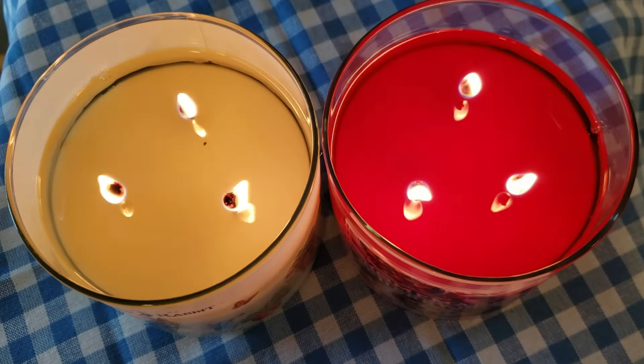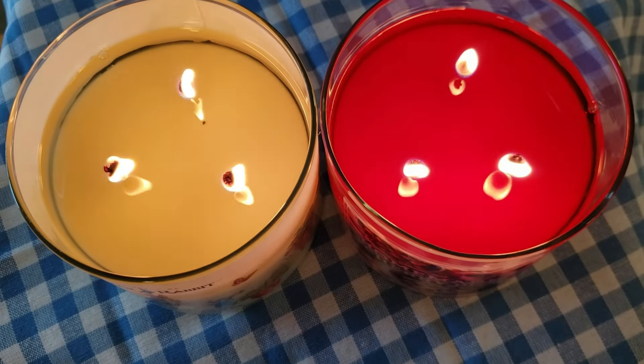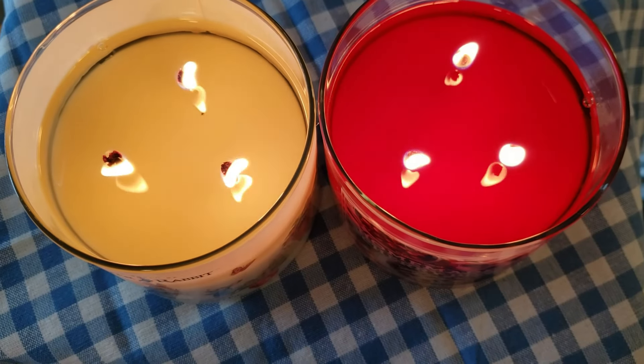I am back, and the results are in on Homemade Cherry Pie and Mrs. Rabbit's Cherry Pie. Let's first take a look at their wax pools. They both have a similar wax pool, their wicks are behaving nicely, nothing too aggressive here — but that is where their similarities end.